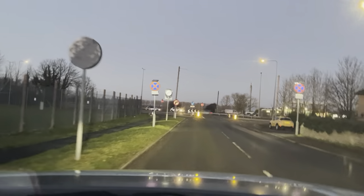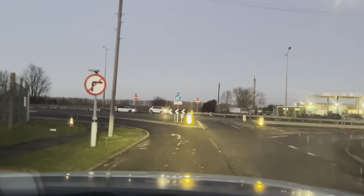The vehicle handles very well. The steering wheel is nice and light.